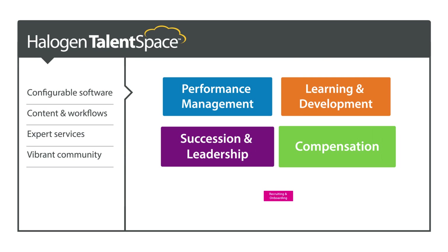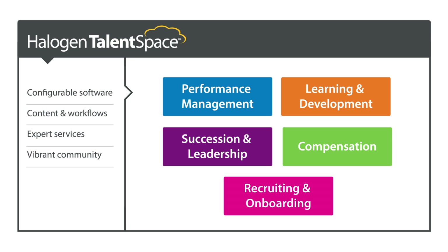To learn more about Halogen 360 Multirater, part of Halogen's TalentSpace Suite, visit halogensoftware.com. Thank you.